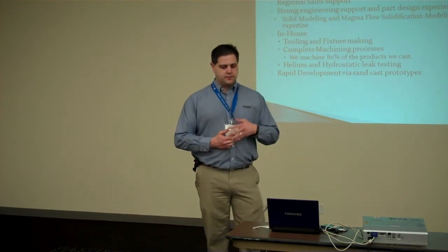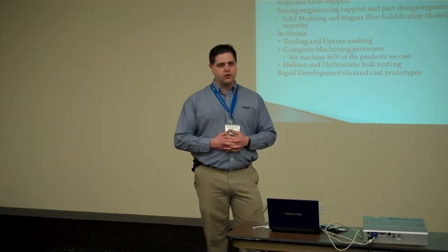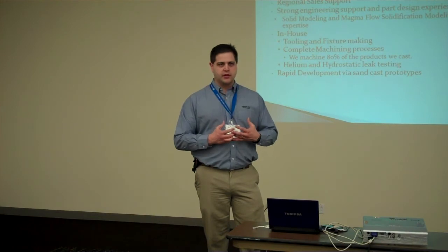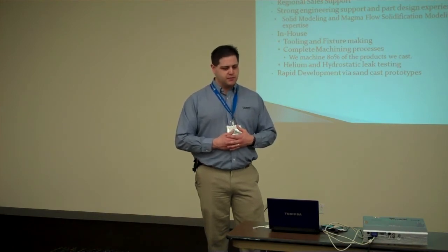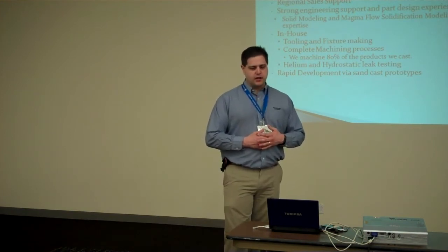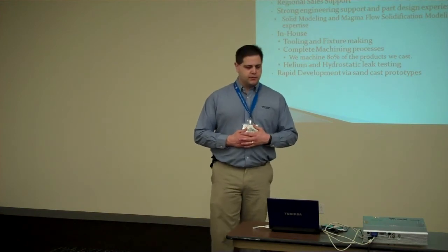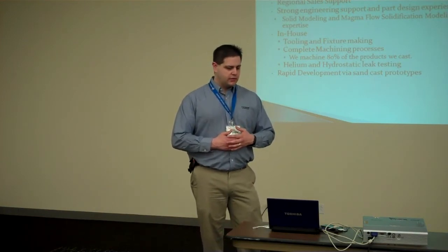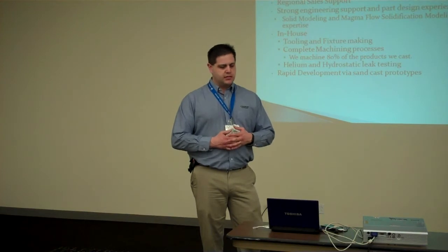We are very strong at supporting and achieving the goals of our customer base. We have a strong regional sales support group operating under the Ligon umbrella, so we all work together. We focus very heavily upon modeling and design for manufacturing. MagmaSoft is a very important aspect of that, and we use it extensively in all aspects of our business with regards to castings. Tooling and fixture making are all designed in-house, with some outsourcing depending on time constraints.